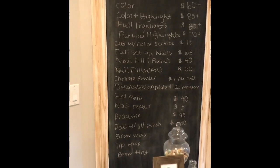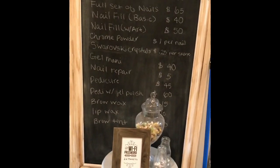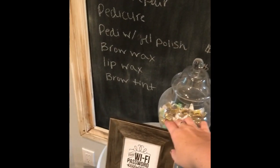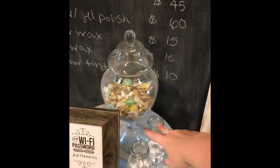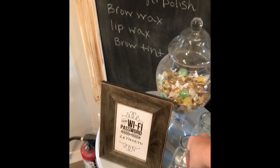There's a chalkboard wall here that I use for my price list, so people can see it and don't have to ask about that. I got this little frame with the WiFi password from Walmart, and these decorative items — the little pearls and beads — were from Michaels.